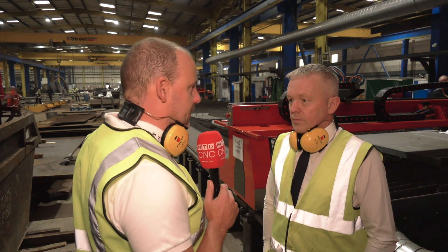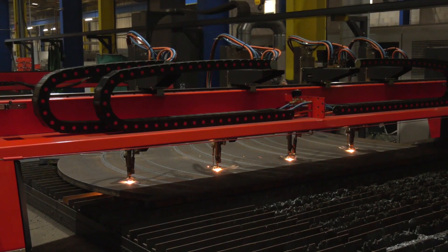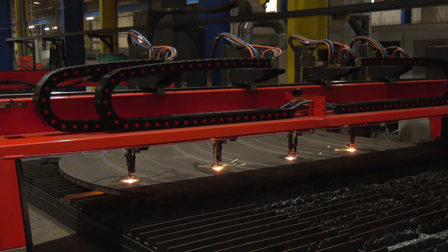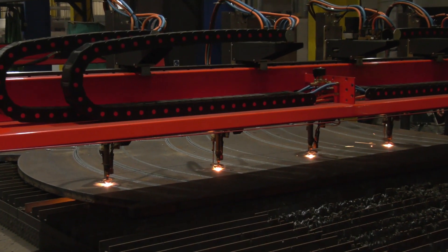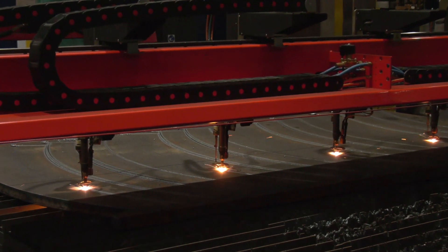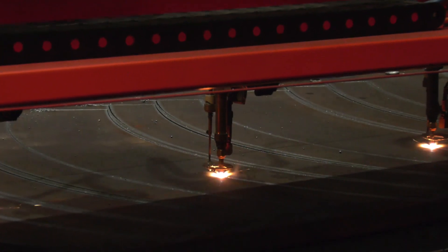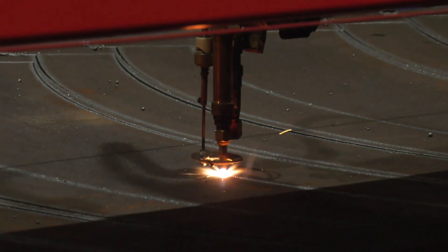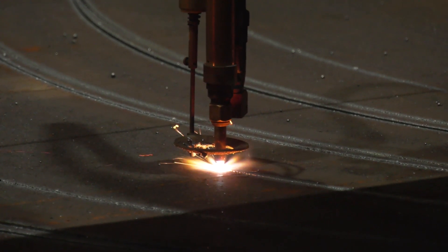Do you run any of these unmanned as well? Not really, but we can do. And I noticed from the flame cutter here you've actually got four heads on here. Why did you decide to go with the four? It was more to do with the mix of business that we've had over the years. We did an assessment of the type of business, the sizes, the quantities, and we just thought that four heads best suited our needs — and it's proved to be the case.